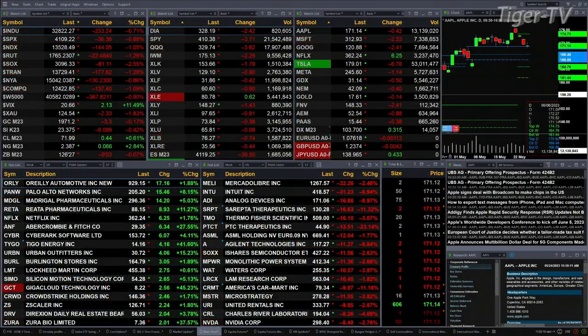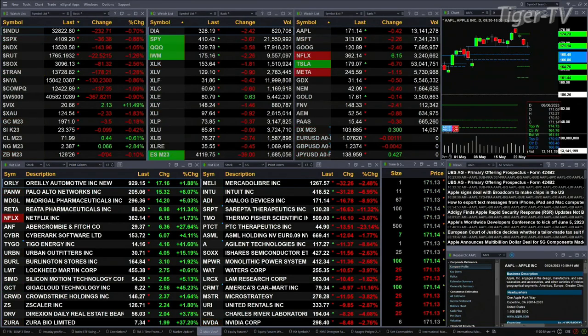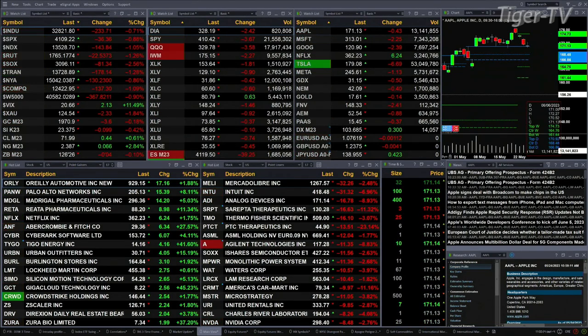The Dow's off 231, about seven tenths percent. The S&P's off nine tenths, or 35 points. One percent for the NASDAQ 100, 144 points there. The Russell's down 22. Semis off 81. Transports down 178.